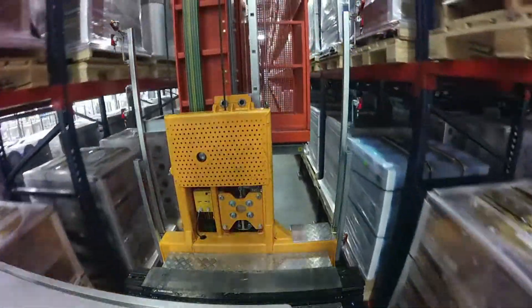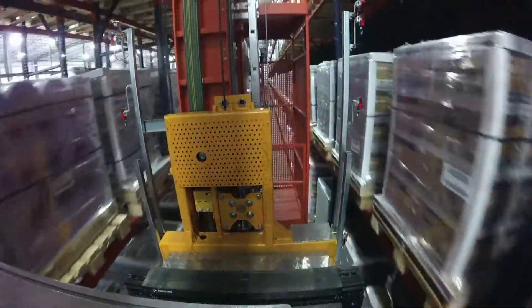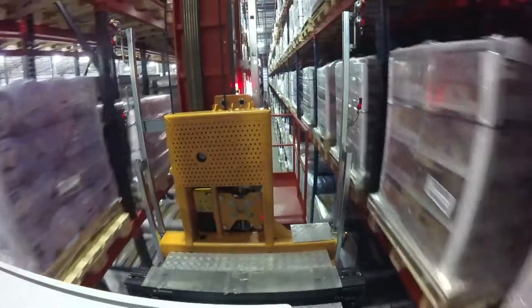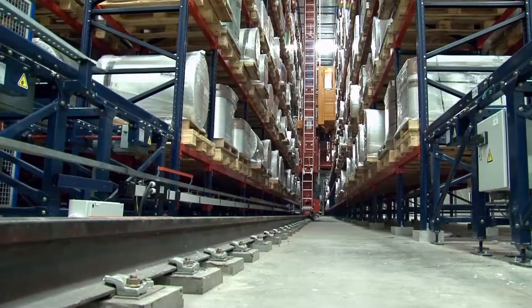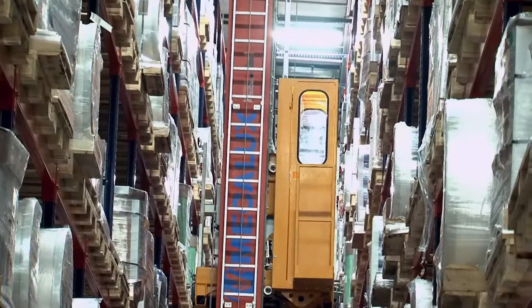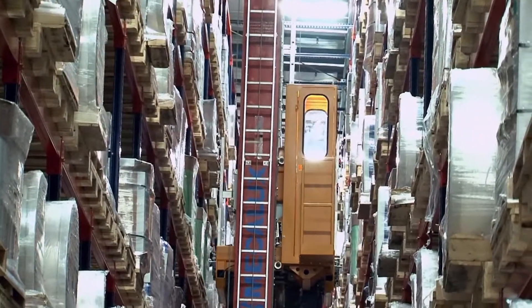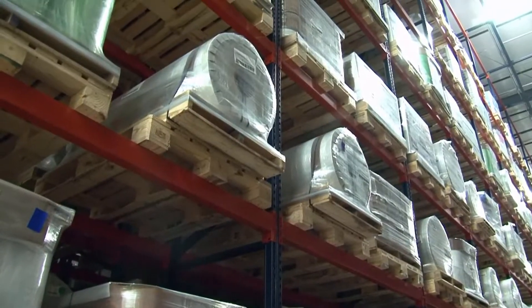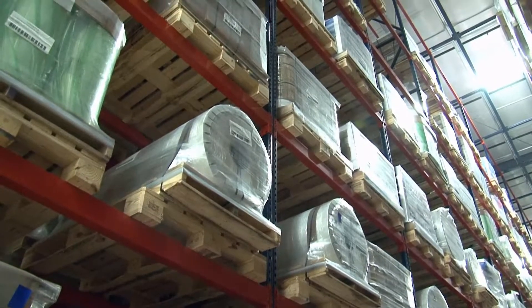Interlake Mecalux also supplies the Easy WMS Warehouse Management System software that coordinates all operations in the warehouse. The Easy WMS determines the location for each pallet, placing faster-moving items where they are easier to retrieve, and making certain that the same stock-keeping units are placed into more than one aisle for flexibility. We definitely put our fast movers in the positions that are fastest to serve material out from.